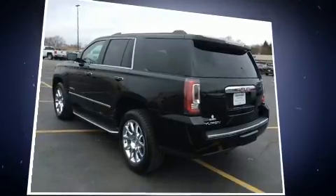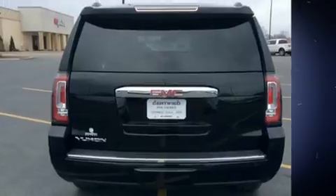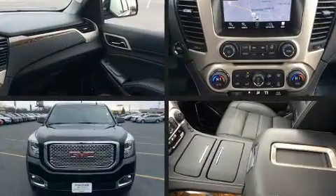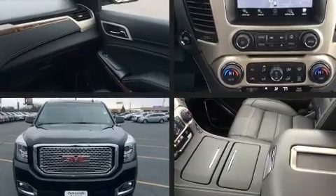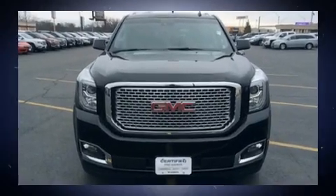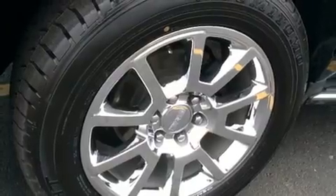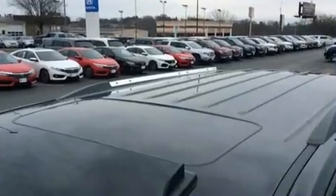For added security, dynamic stability control supplements the drivetrain. Top features include front bucket seats, a blind spot monitoring system, lane departure warning, and power front seats. Features such as automatic climate control and leather upholstery prove that economical transportation does not need to be sparsely equipped.